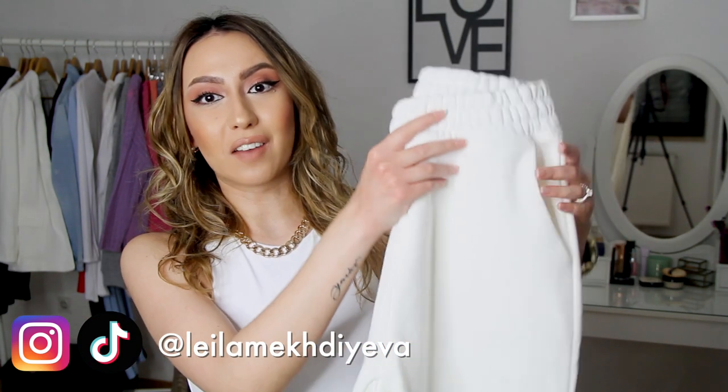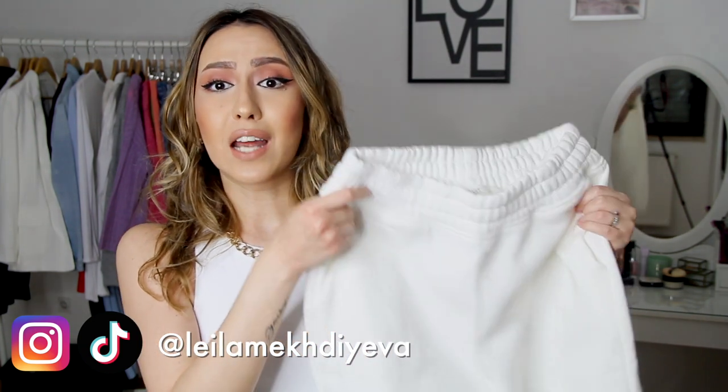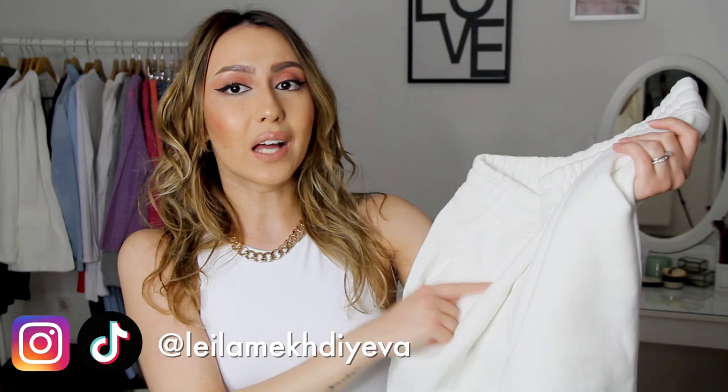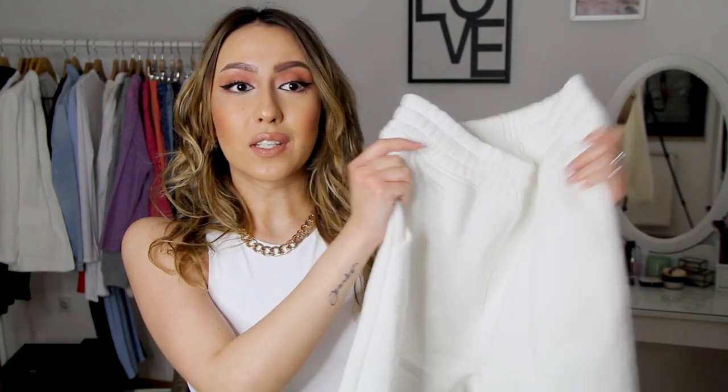Here are the sweatpants that I got from Reserved. And you guys, I'm so happy with the quality. I don't think I ever purchased anything from Reserved, so I didn't know what to expect. But I need to tell you that I got them for €19.99, and for such a low price, the quality is amazing. They're so soft. The material is really nice. They're not see-through, because that was the problem with the Boohoo sweatpants.